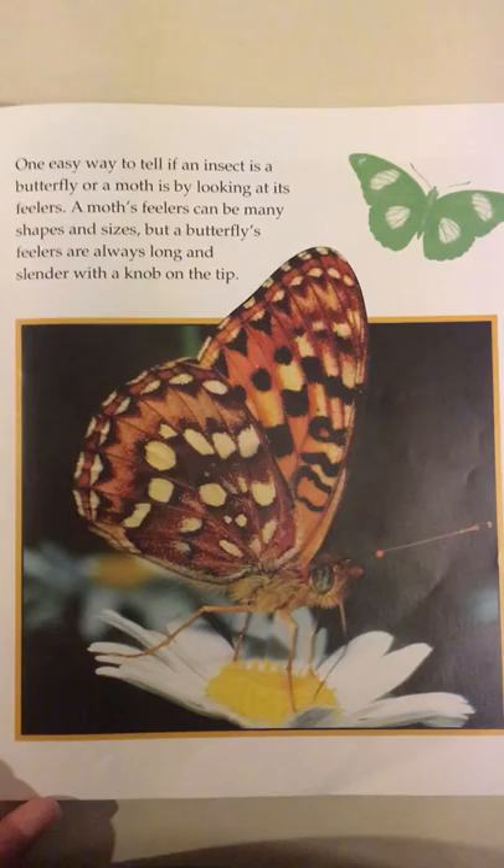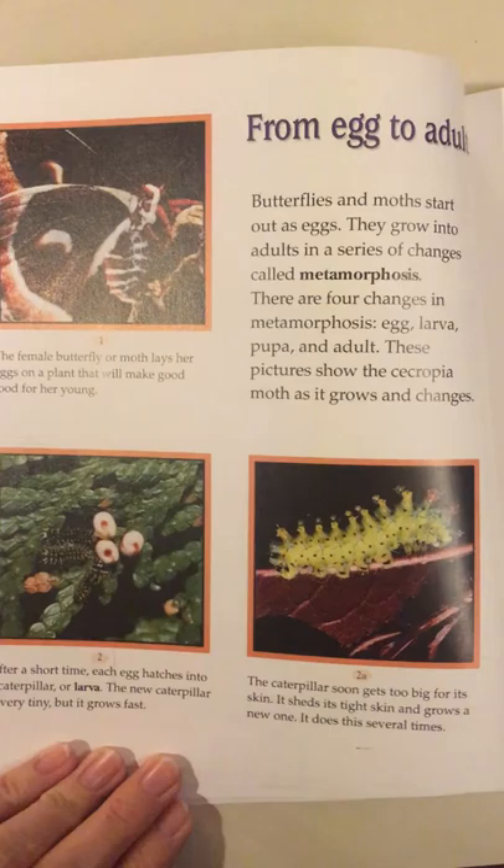One easy way to tell if an insect is a butterfly or a moth is by looking at its feelers. A moth's feelers can be many shapes and sizes, but a butterfly's feelers are always long and slender with a knob on the tip.